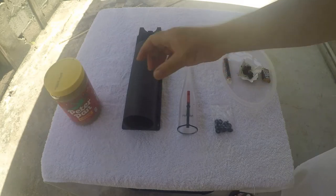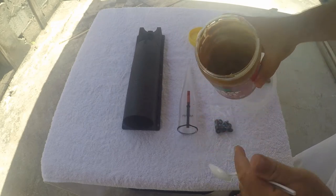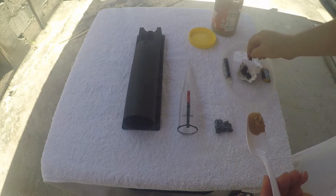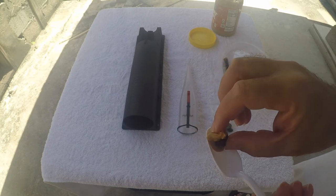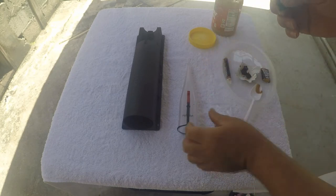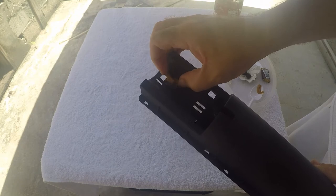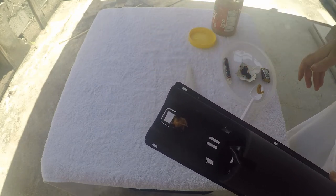The way I add the bait is I get the peanut butter first, get a little scoop, take a small piece of chocolate, and mix it together. Then put it right here in that little slot. Look at that — even I want to get it!